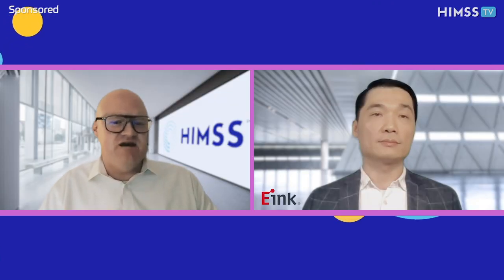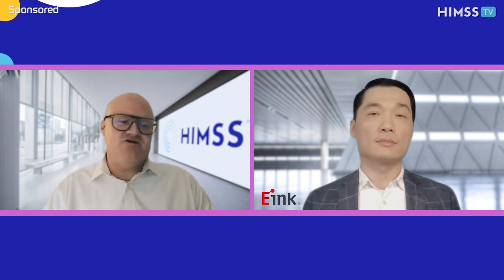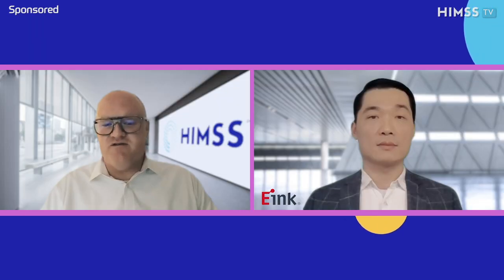It sounds like your display can be used in many other places in the hospital. Do you have any examples? We work with a lot of healthcare hardware and software partners around the world and have all kinds of applications in healthcare, including patient room door signs, patient care information signs, digital whiteboards, and all kinds of digital signage solutions in hospitals, like wayfinding and portable billboards. As mentioned, digital paper can show always-on information, has no light pollution, and can be installed everywhere in the hospital. Since it doesn't require a lot of power, this can help support hospitals' digital transformation, solve nursing staff shortage problems, and improve patient experience and safety by minimizing contact during a pandemic.